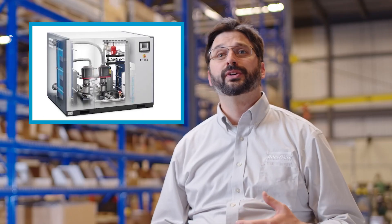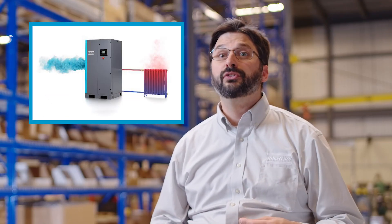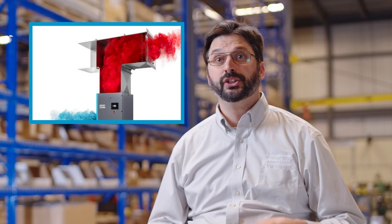Did you know we also offer energy recovery equipment that allows you to reuse the heat generated during compression? Much of it is wasted and exhausted to the atmosphere, but by harnessing this waste you can enhance the overall energy efficiency of your operations and reduce your carbon footprint significantly. In fact, a finely tuned energy recovery system can recover as much as 85% of the energy used to compress the air.